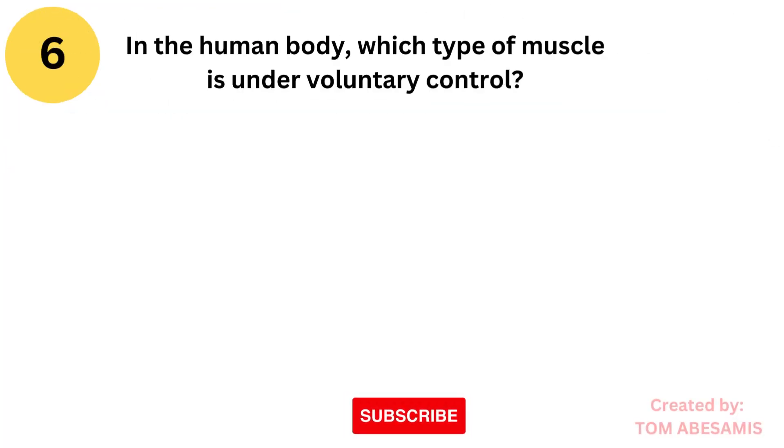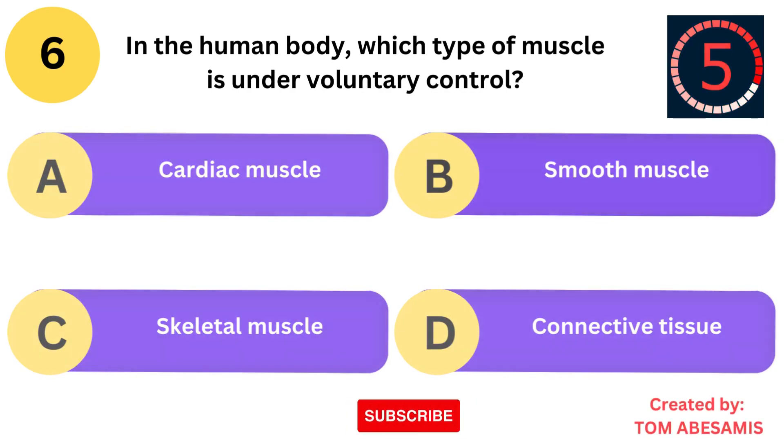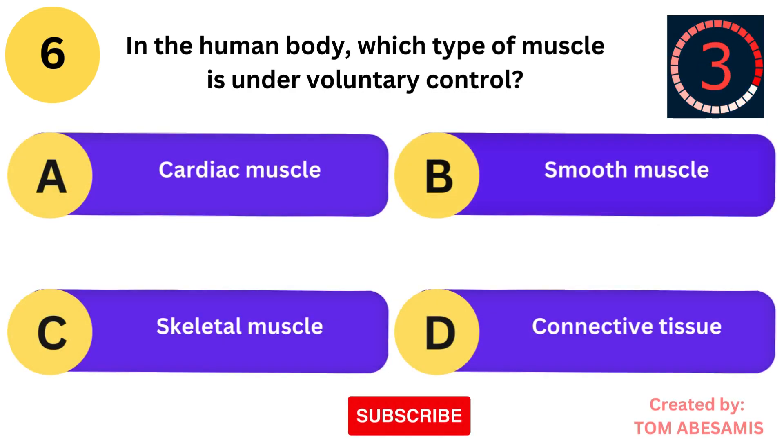In the human body, which type of muscle is under voluntary control? Is it cardiac muscle? Is it smooth muscle? Is it skeletal muscle? Or is it connective tissue?